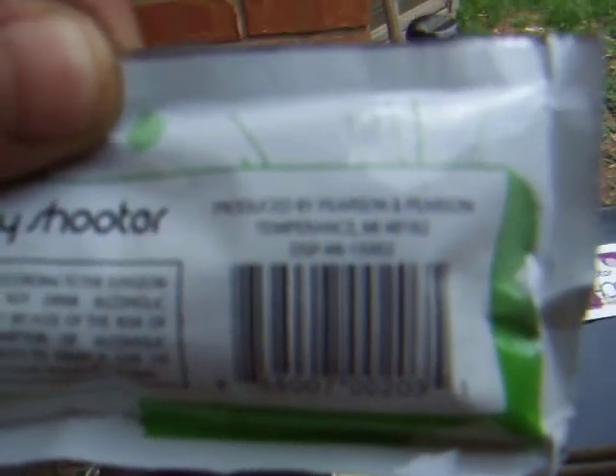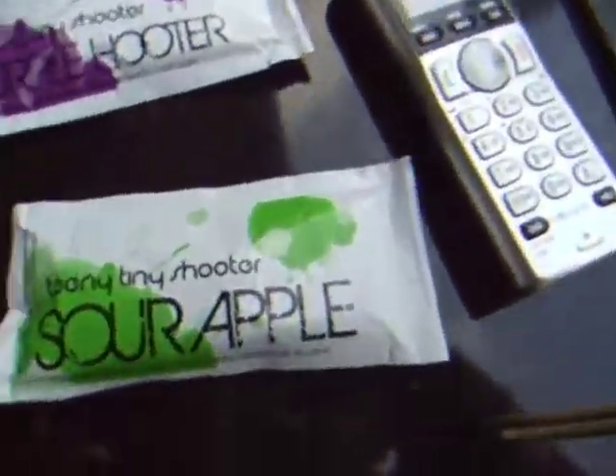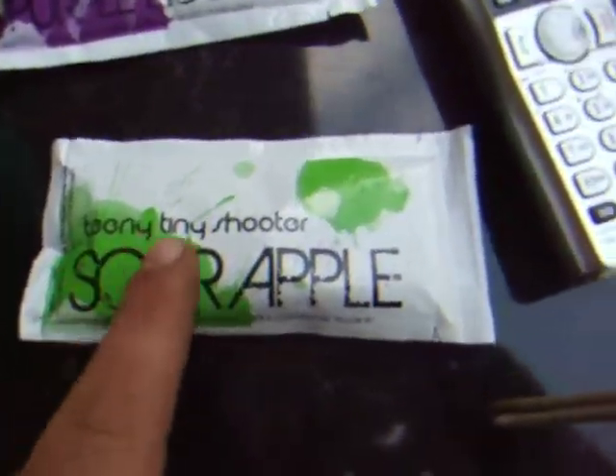If this doesn't show up, it's P-E-A-R-S-O-N and Pearson, T-E-M-P-E-R-A-N-C-E, Temperance, Michigan. Anyway, look it up yourself — just look up Teeny Tiny Shooter.